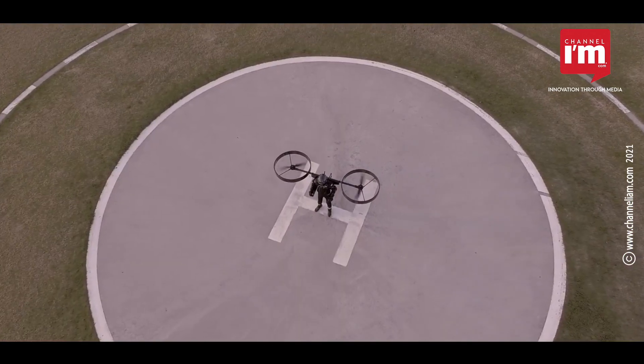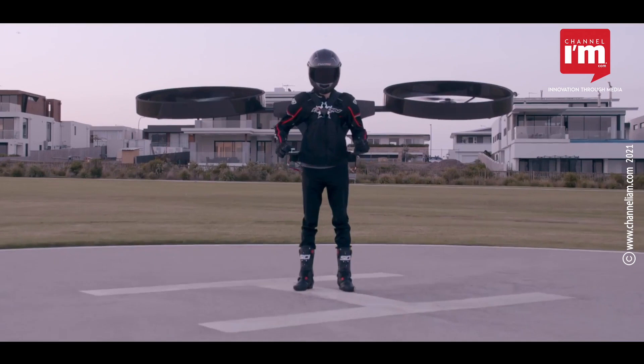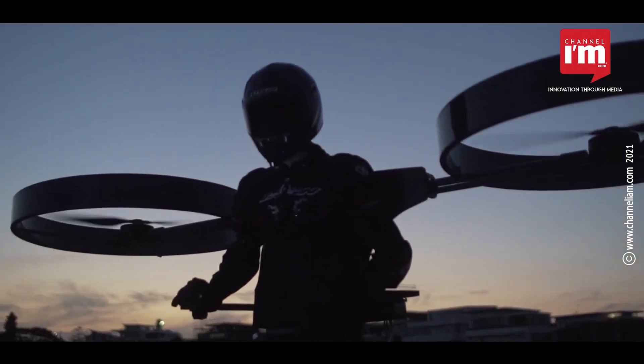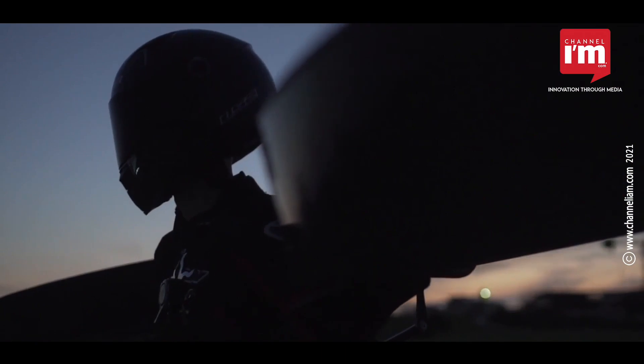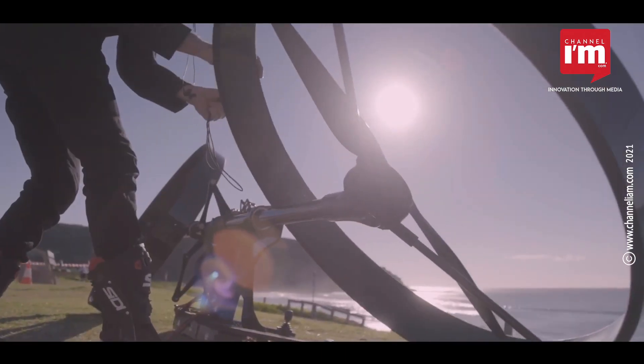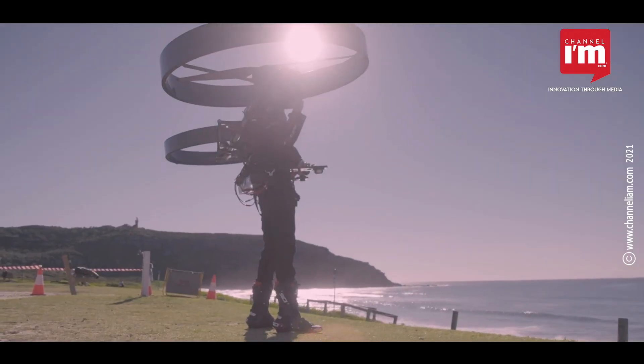That backpack helicopter, called CopterPack, demonstrates a futuristic idea of individual flying technology with two giant rotors on either side of the pilot. Makers describe it as a human drone, a backpack helicopter, or an electric jetpack.